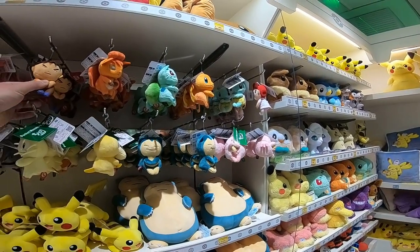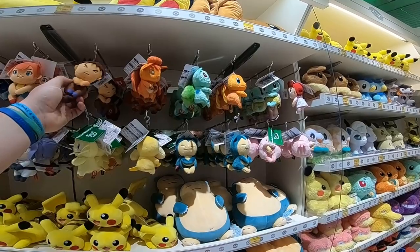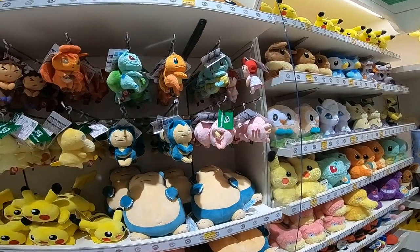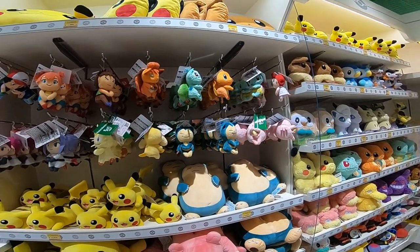Look, they actually have keychains — like all the little plushies of Ash, Misty, Brock, Nurse Joy, Jessie, and James. Yep.